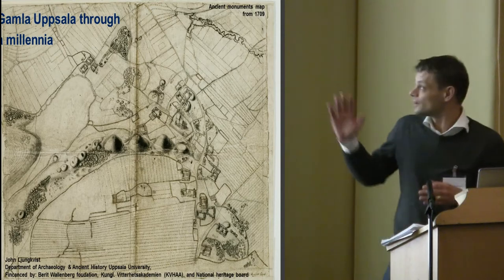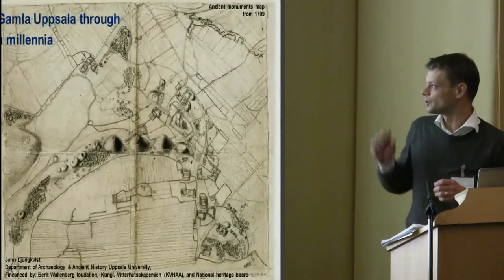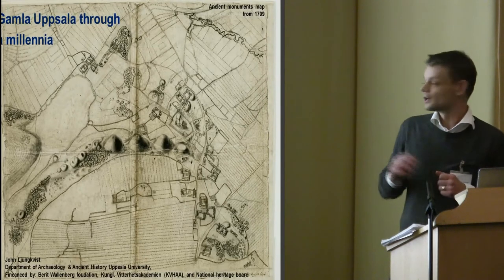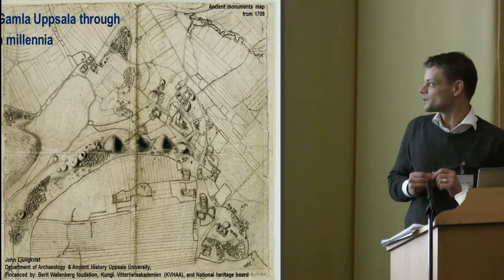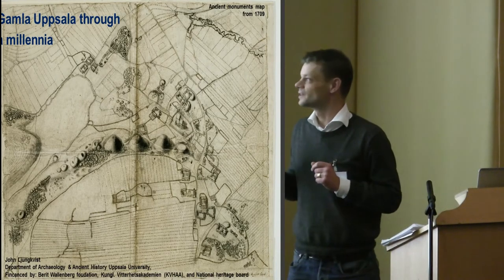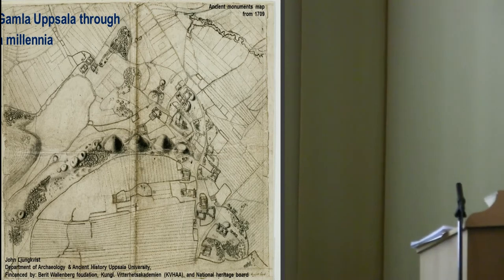This map is very good for getting some orientation points for Gamla Uppsala. It was made in 1709 — probably Scandinavia's best ancient monuments map from its time, from the same year as Charles XII was beaten at Poltava in southern Ukraine. You can see the central burial ground, the Högar grave field with the three royal mounds and the Thing Mound. Loads of other grave fields with small circles — all of those grave fields are destroyed today. There is nothing left of them. So it's only the Högar grave field which is more or less intact.